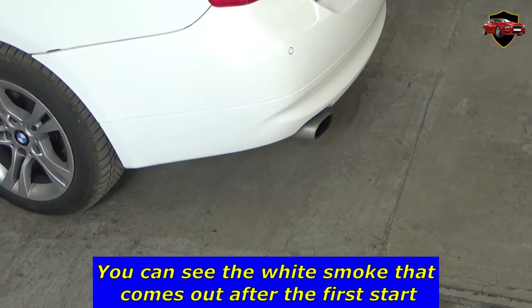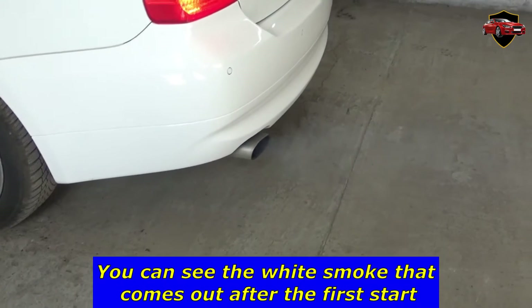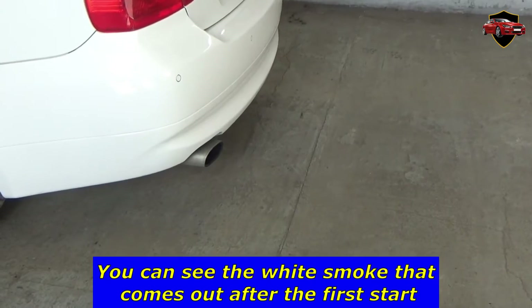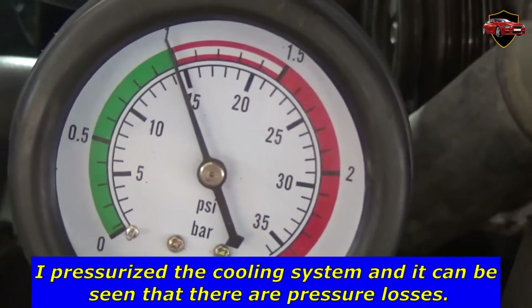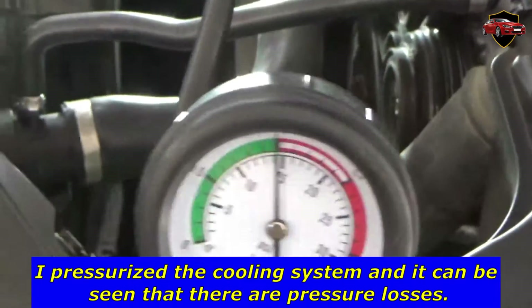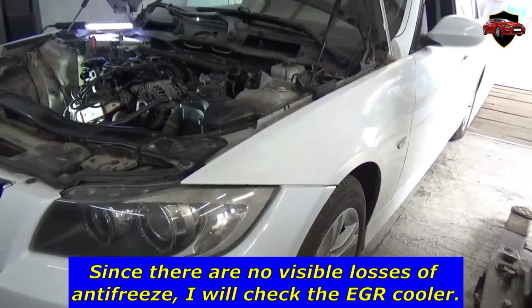You can see the white smoke that comes out after the first start. I pressurized the cooling system and it can be seen that there are pressure losses. Since there are no visible losses of antifreeze, I will check the EGR cooler.